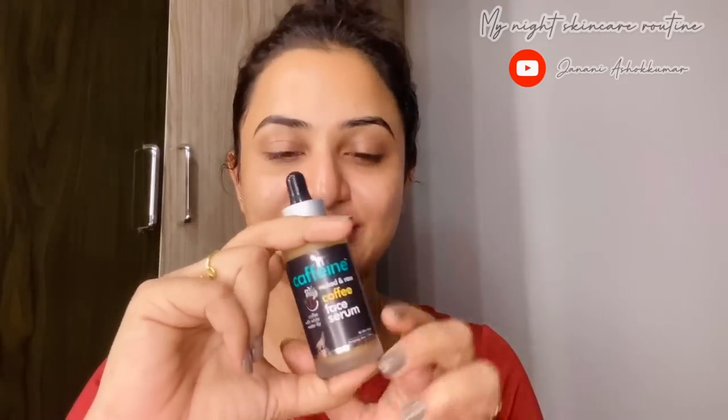I'm using a coffee face serum now. When I use this serum it makes a visible difference. Remember: less is more with serums. You don't need a lot.